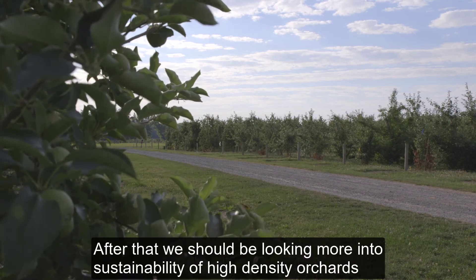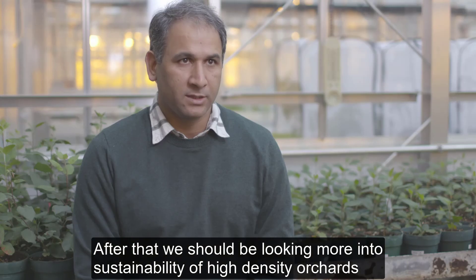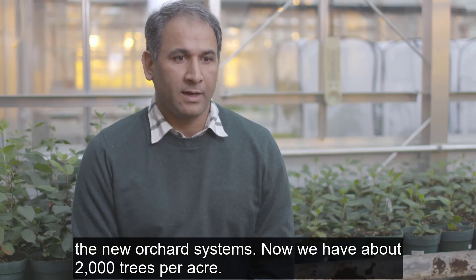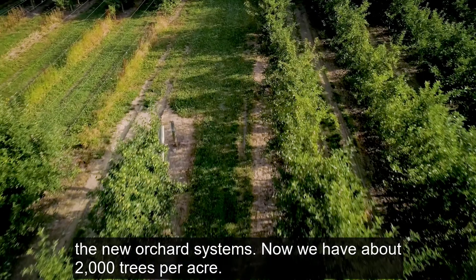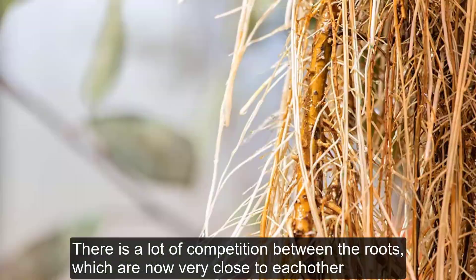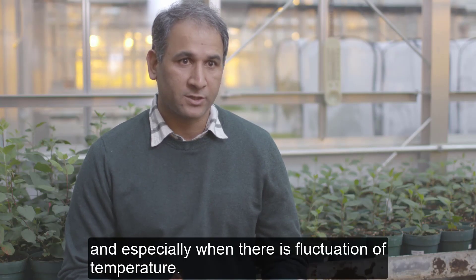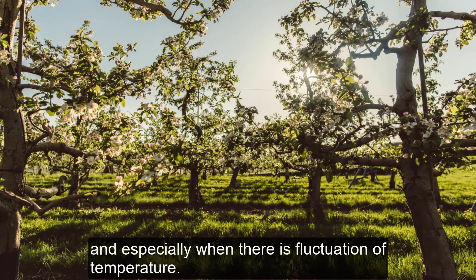We should be looking more into the sustainability of high-density orchards, the new orchard systems. Now we have about 2,000 trees per acre, so they're very close to each other. There is a lot of competition between the roots, which are now very close to each other, for nutrients and moisture, and especially when there's fluctuation of temperature.